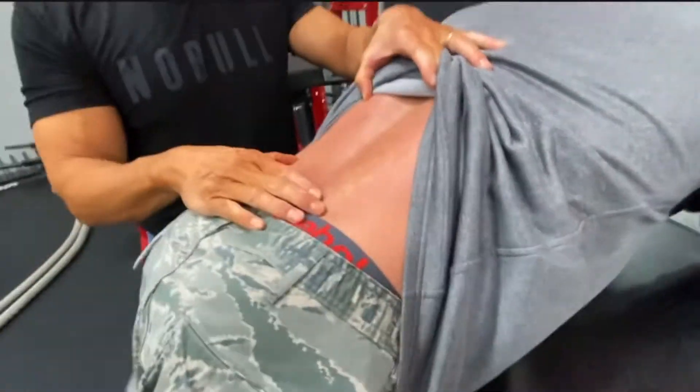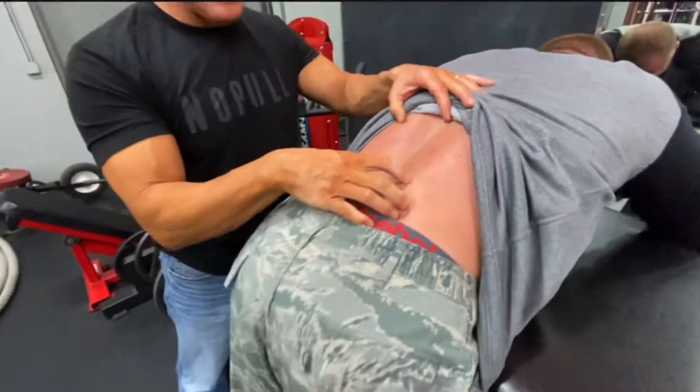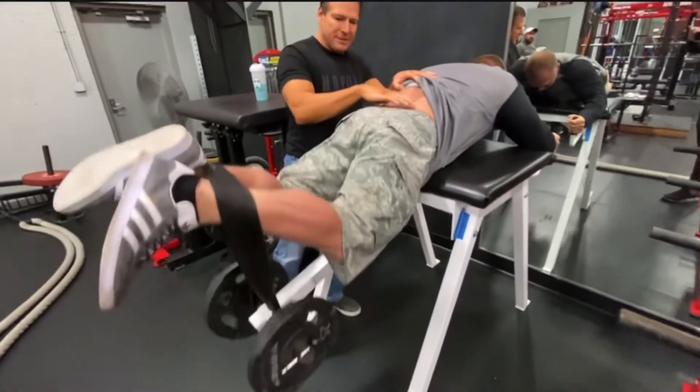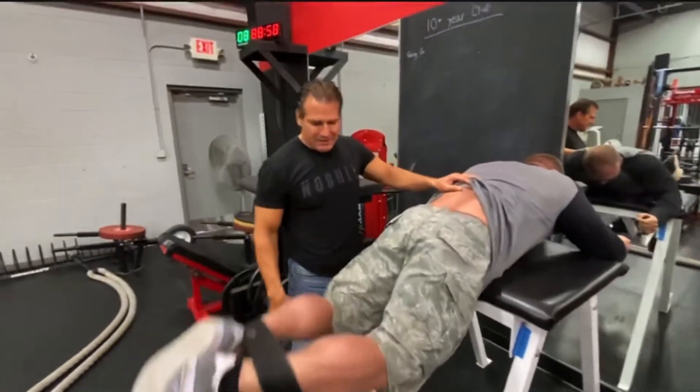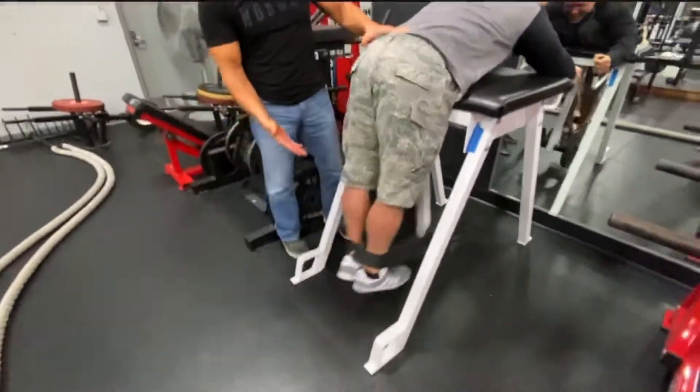Wow, those are impressive — I don't think I've seen paraspinals that big. These are called the erector spinae — just like the word says, these erect the spine. You can see he's recruiting the muscles on the way up, and on the way down he's decompressing his spine. I do want to make a note of Mr. Weedemer's calf — they do need a little work there.